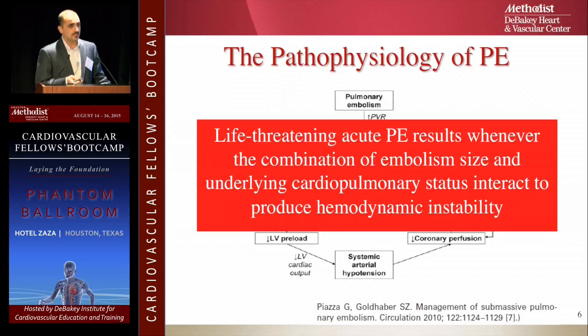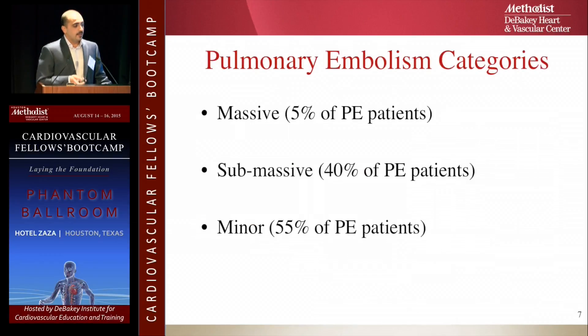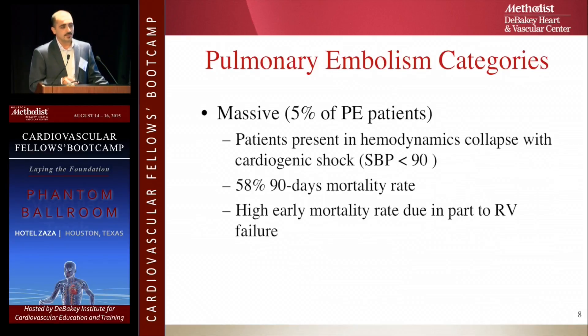So now you have hypotension and irreversible damage — the worst combination when it's a big clot causing hemodynamic instability. This is very important because the definition of pulmonary embolism is often misunderstood. We have massive, submassive, and minor — and it's not about the size of the clot.